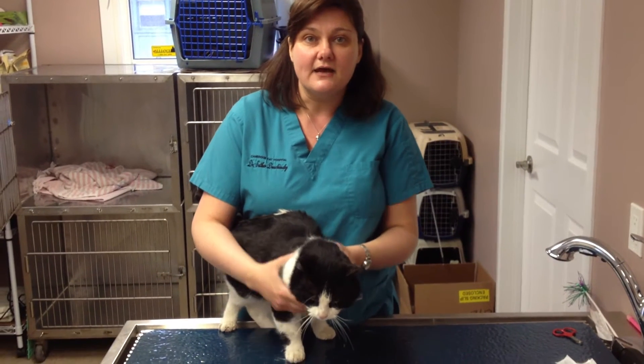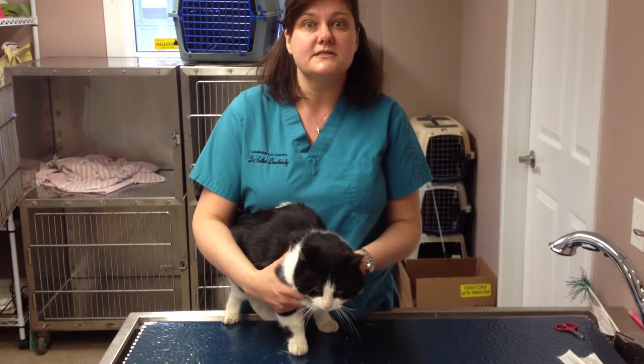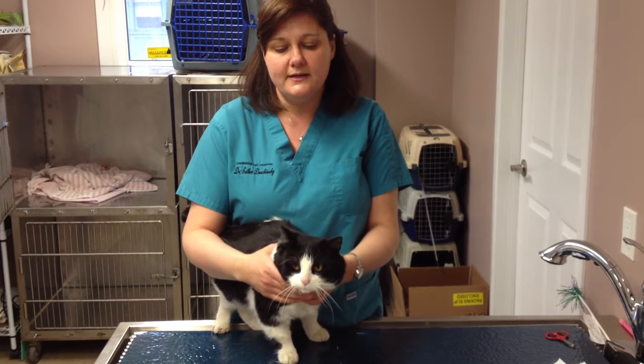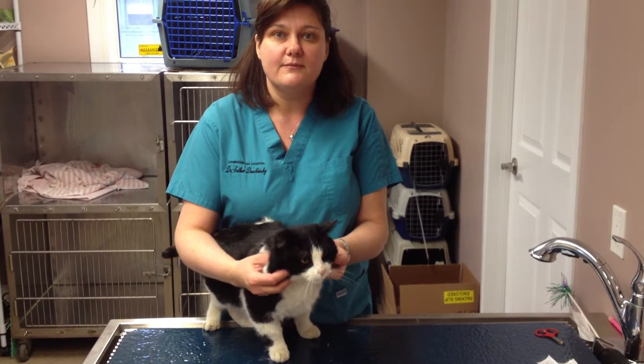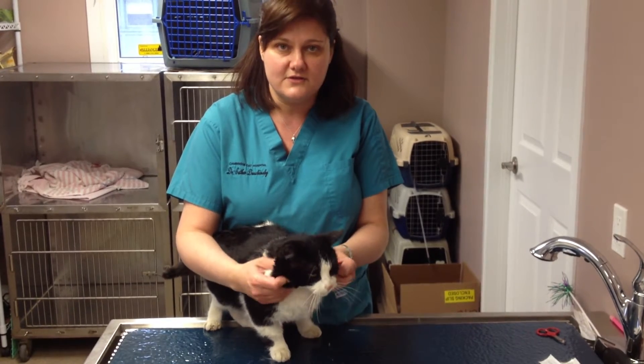That's actually the head of an unneutered male cat who's an adult. Because the testosterone in their body causes them to get extra flesh, thick skin on the sides of their cheeks.